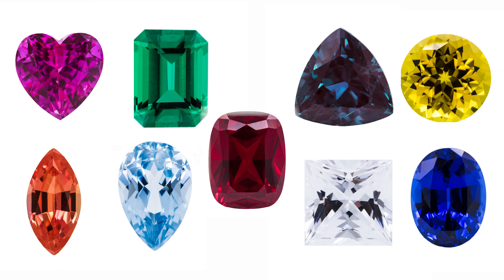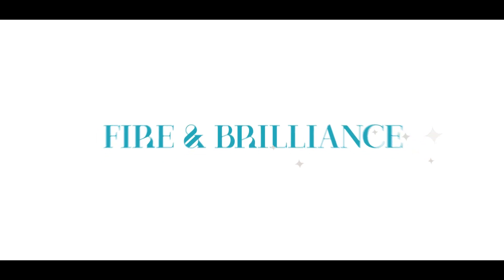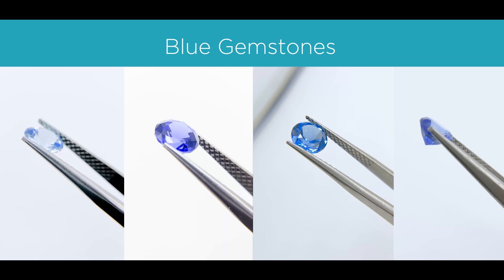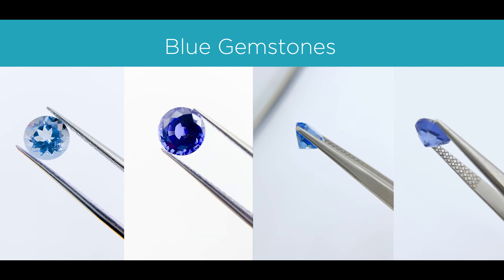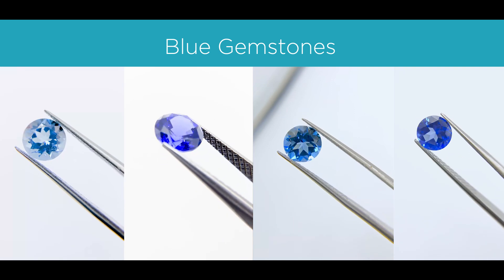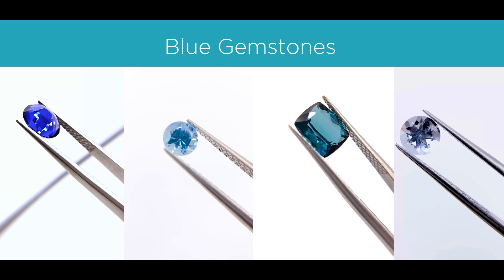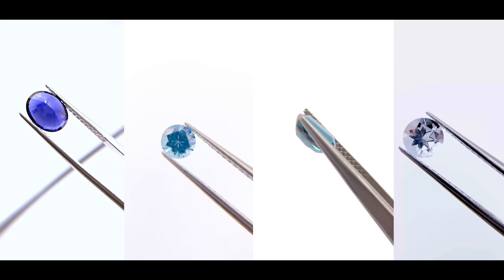Today's episode will be based on blues. I'll go over a few of the more popular options in the marketplace. I'm going to go over the names of these gemstones, as well as the mineral type, how it measures on the Mohs scale or the hardness of the gemstone, and if it's available as a natural and a lab-created gemstone. Let's get right into it.